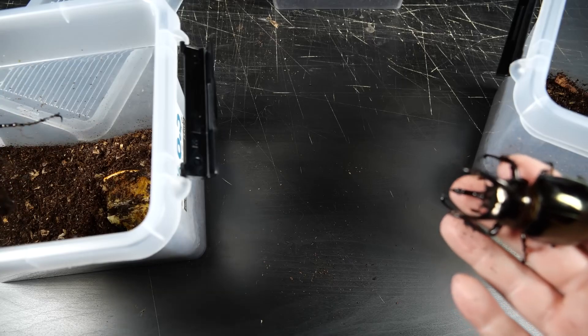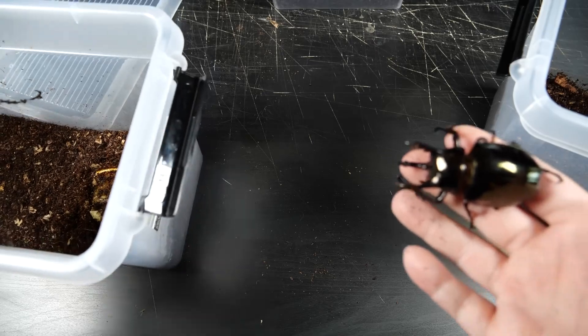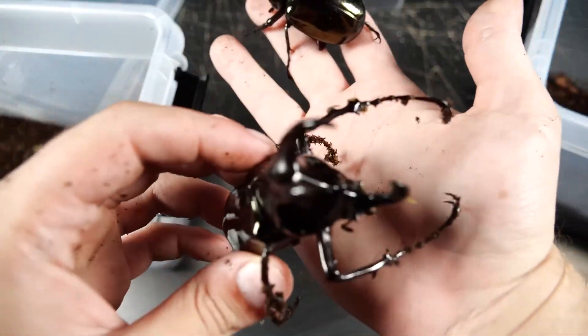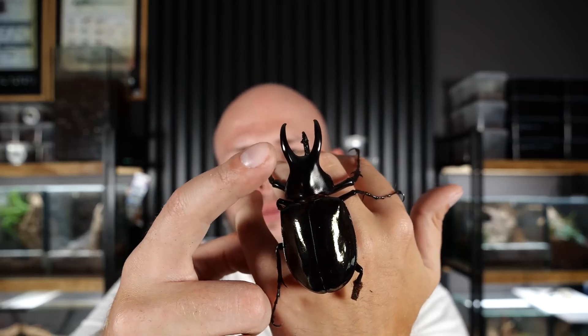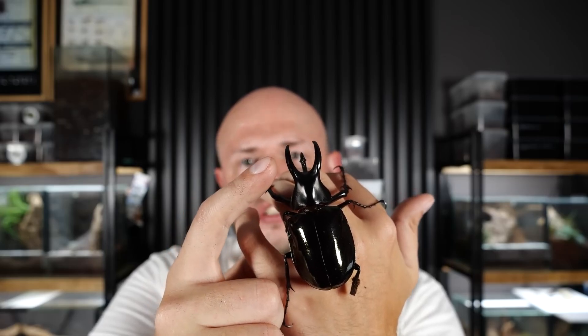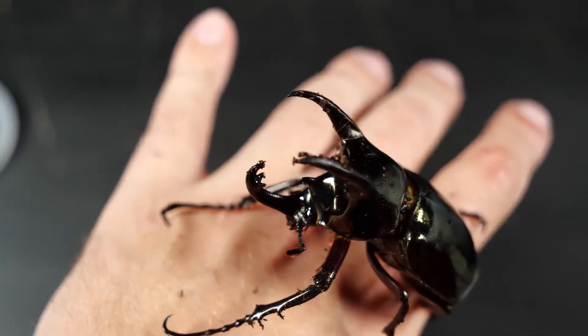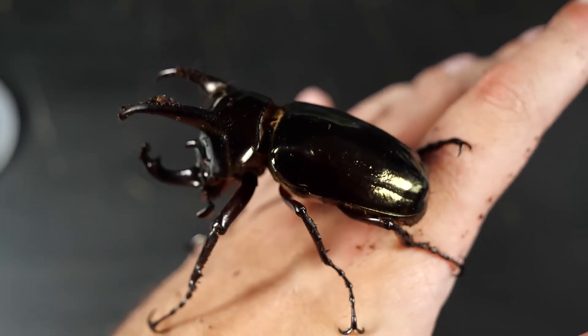However, when it comes to these two species, they're cool because they have a pretty big and significant difference in the arrangement of their horns, which makes them very easy to tell apart. As you can see, Chalkosoma molencampi has a sort of narrowing between the pronotum and the widest part where the horns are, while Chalkosoma atlas doesn't have that narrowing, and in general its horns are positioned a bit differently. Someone might ask — what do they need those horns for?